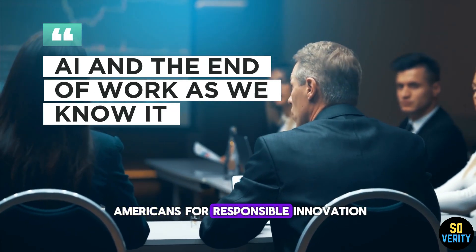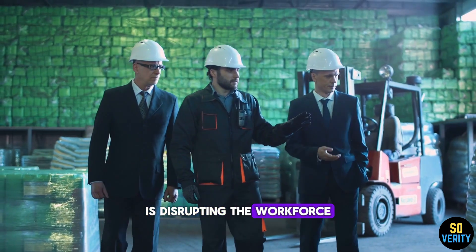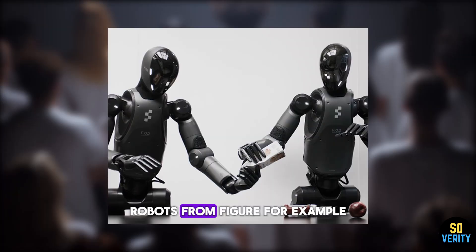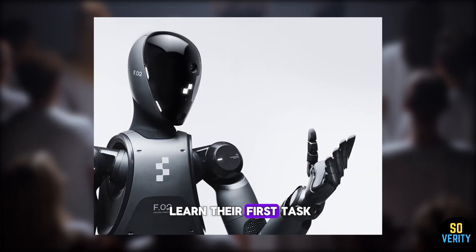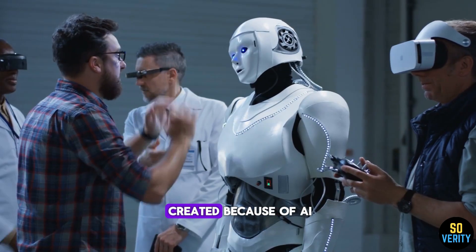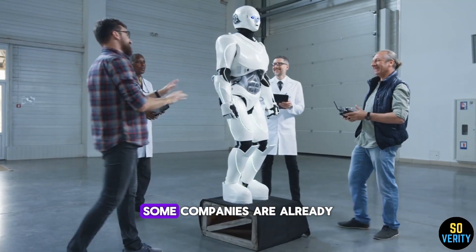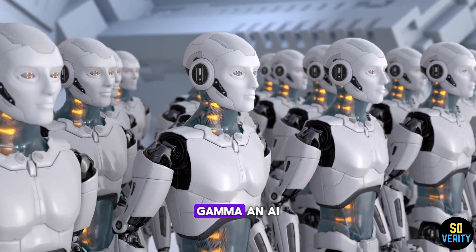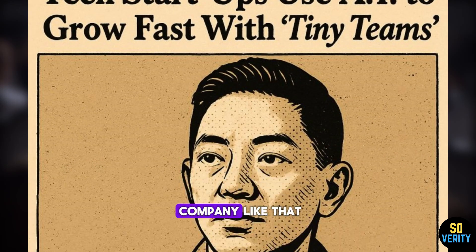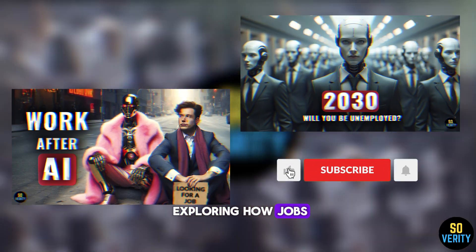A new report from Americans for Responsible Innovation confirms that economists are massively underestimating how fast AI is disrupting the workforce. Unlike past tech revolutions, AI is flexible — and that changes everything. Robots from Figure, for example, took six months to learn their first task; the second took just one month, and the time keeps shrinking. Even jobs created because of AI are quickly becoming obsolete, replaced before they've had a chance to settle in. Gamma, an AI-powered platform with millions of users, operates with just 28 employees — a decade ago, a company like that would have needed at least 200 people.